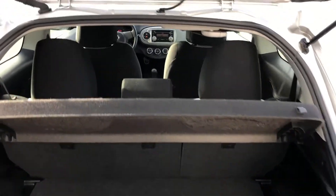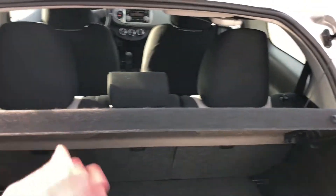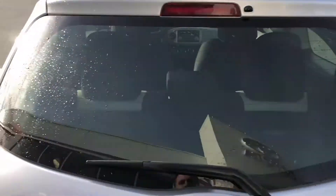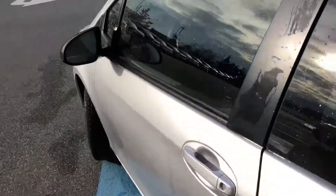We'll pop the back open here and give you a look inside. The seats do fold flat with a 60-40 split, and this tonneau cover does come out, giving you quite a bit of space, being that it is a wide-opening hatch.